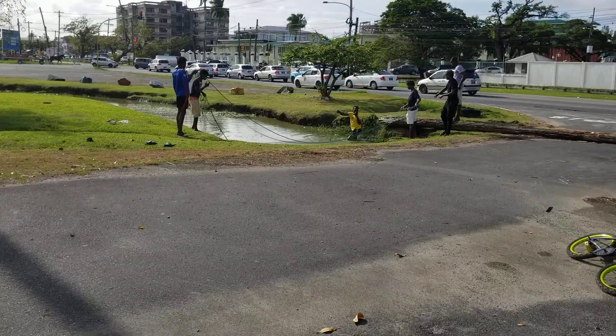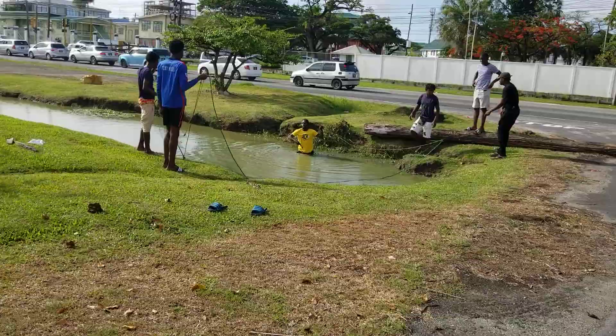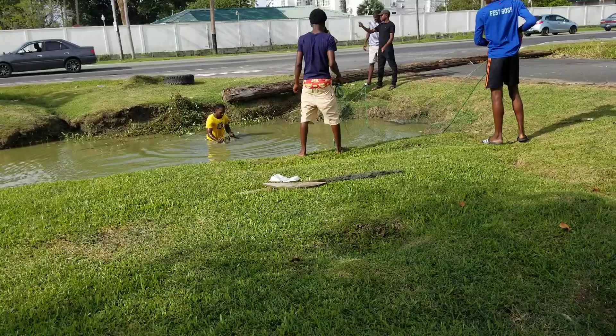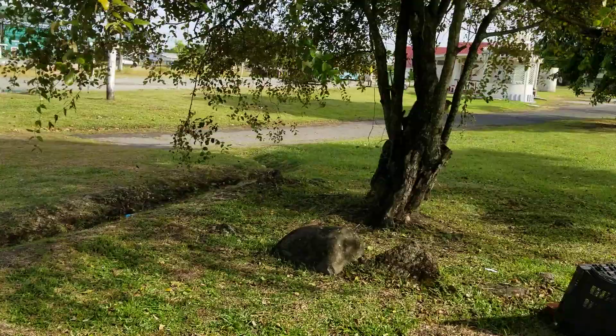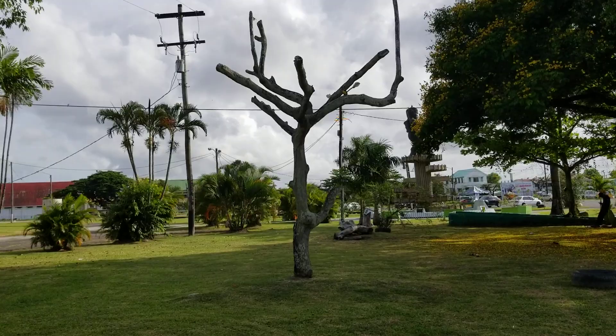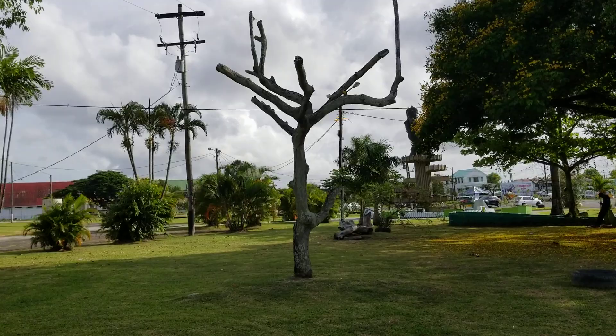Catching fish in the trench here in Georgetown — they're looking for tilapia. These guys are catching tilapia. So let's go on to Crow Street.